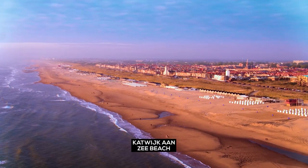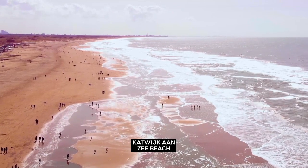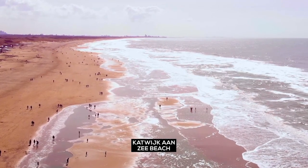Katwijk aan Zee Beach — this not-so-busy beach just wants you to have a good time avoiding crowds. It's just you and the waves now.